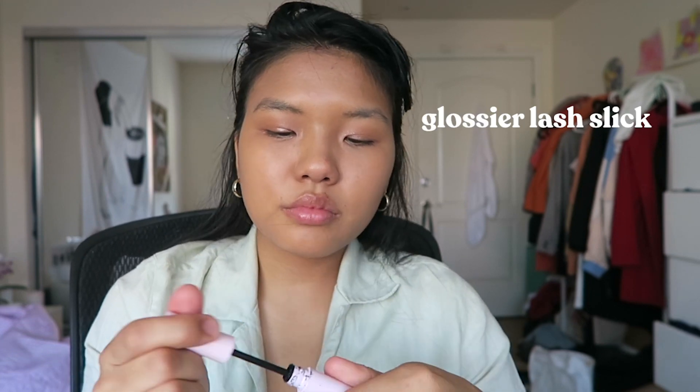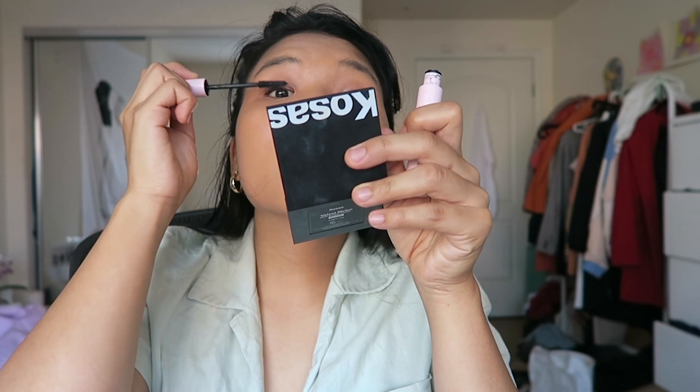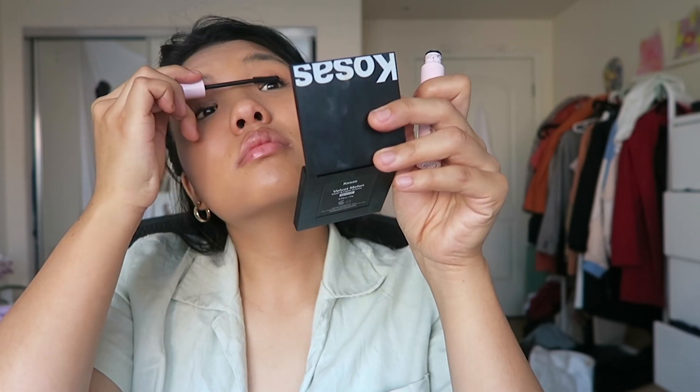And then now I'm gonna curl my lashes and take the Glossier Lash Slick — and there we go.